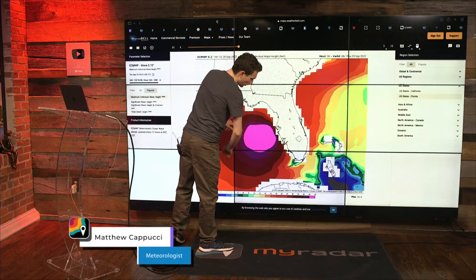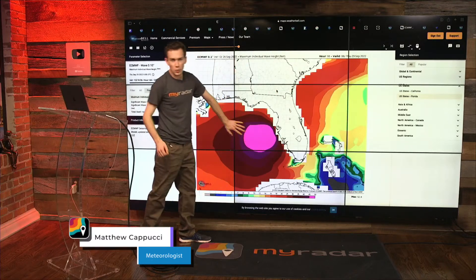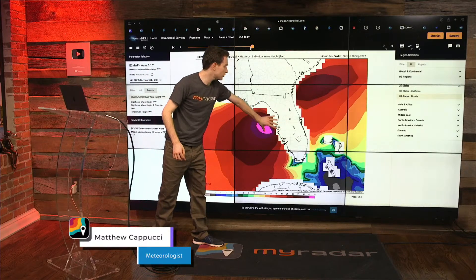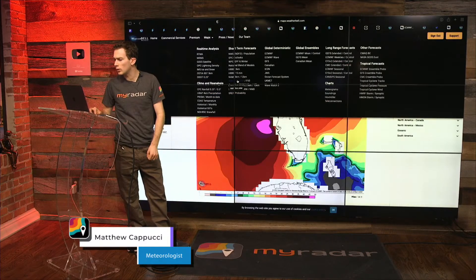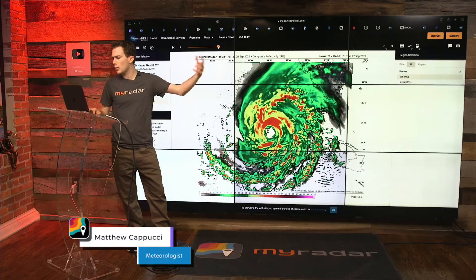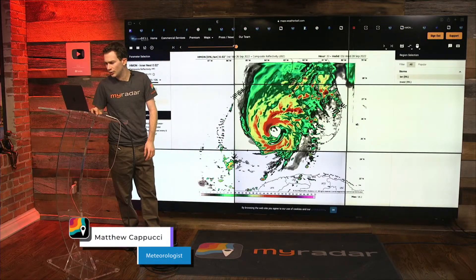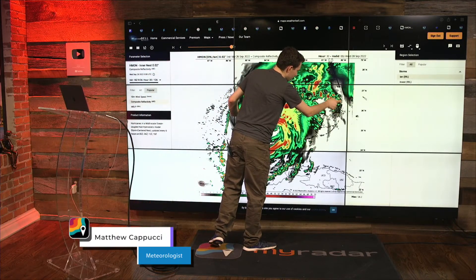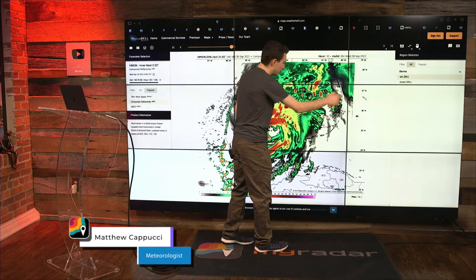Offshore waves shown in purple and magenta indicate 45 to 50-plus feet, with this model suggesting waves of 60 to 70 feet over the open Gulf of Mexico. Some of these high-end waves might approach the coastline, so don't be surprised to see waves 20 to 30-plus feet just offshore the beaches. Looking at composite reflectivity, this is late Tuesday night into early Wednesday morning — kidney-bean-shaped rain bands across southeast Florida indicate heavier cells and potential rotation.